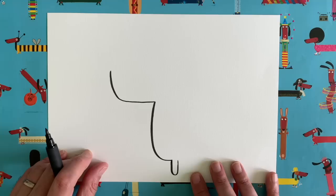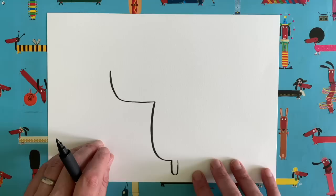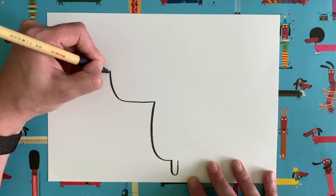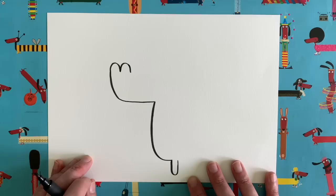Those of you who've done lots of these draw-along videos might have noticed we started this in a very similar way to the first Draw with Rob video, Gregosaurus, and also very similar to Nancy the spinosaurus from video eight. Dragons and dinosaurs — there is certain crossover when it comes to drawing them! Next, at the top of this line, come around and stop — doing a sort of lowercase 'n' shape, a little curl — then draw another one exactly the same size next to it.